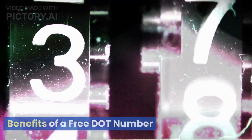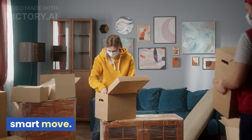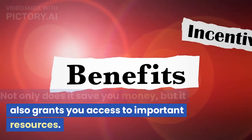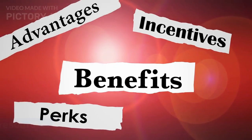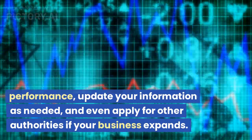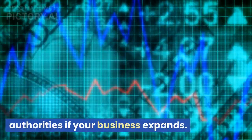Benefits of a free DOT number. Getting your DOT number for free is a smart move. Not only does it save you money, but it also grants you access to important resources. You'll be able to track your safety performance, update your information as needed, and even apply for other authorities if your business expands.